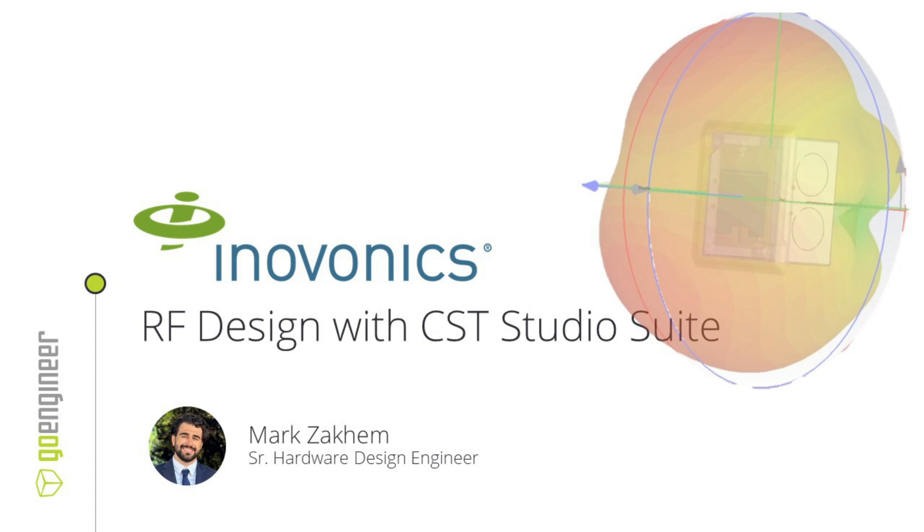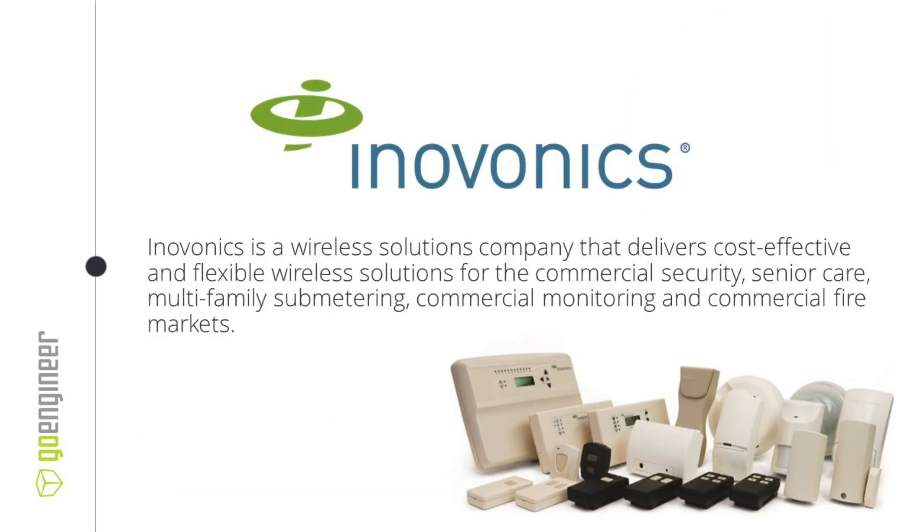Hello, I am Mark Zaccum. I am a Senior Hardware Design Engineer at InnoVonix. My presentation today is going to be showing you my work with 3DExperience and the software CST Studio. InnoVonix is a wireless company and what we do is deliver effective and flexible wireless solutions for security, senior care, sub-metering, commercial monitoring, and commercial fire markets. Our wireless is known to be bulletproof and reliable, and with the use of CST Studio, it only gets better with the way we design our RF products.